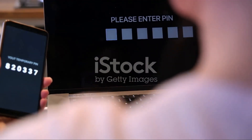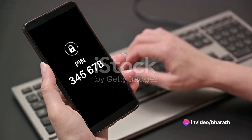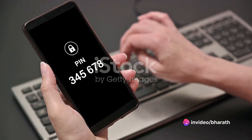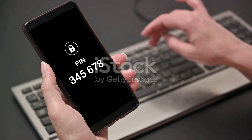Second, enable two-factor authentication or 2FA wherever possible. This additional layer of security requires not just a password but also a second form of verification, such as a code sent to your phone.